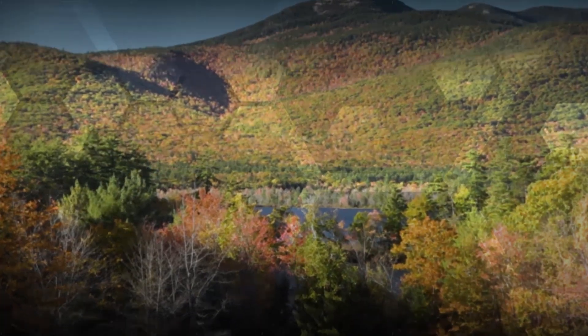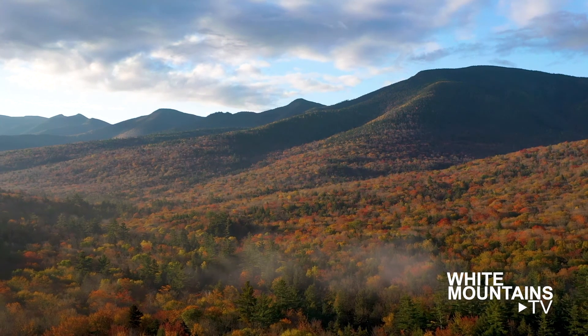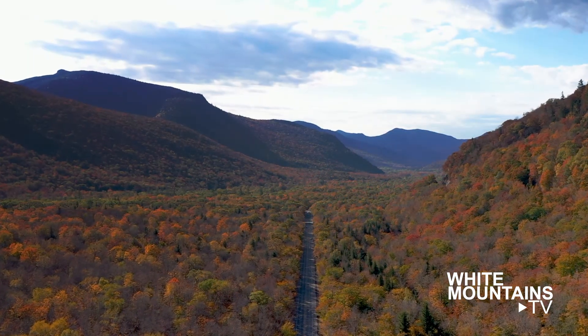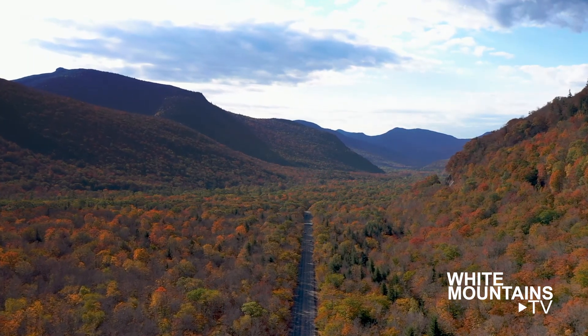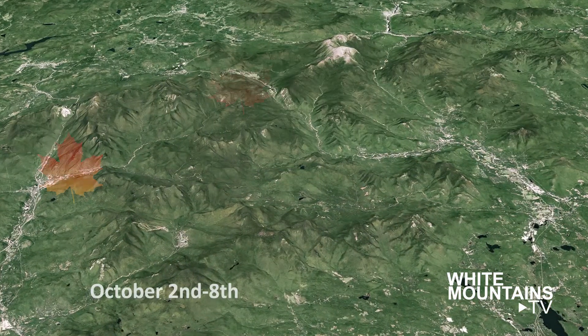Welcome to the White Mountain Foliage Report for October 2, 2020. This year will be remembered as a year of early peak. From north to south, the most vibrant and consistent colors have already arrived. In some spots they're lingering; in others, they're beginning to fade in earnest.